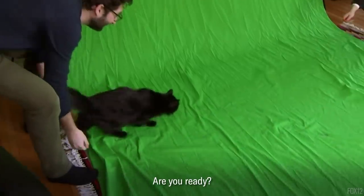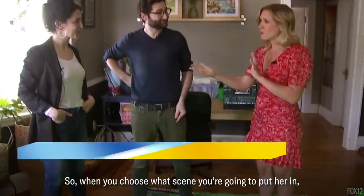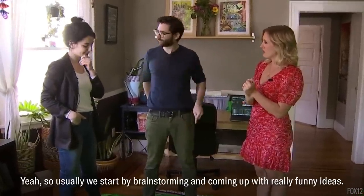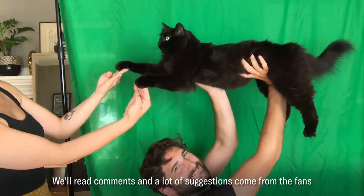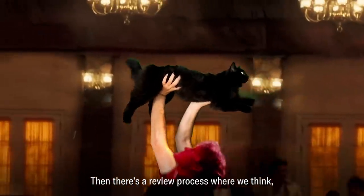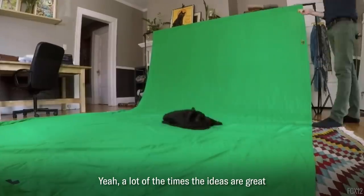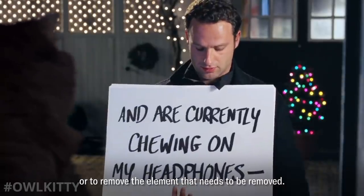When you choose what scene you're going to put her in, what steps do you go through to make a complete video? Usually we start by brainstorming and coming up with really funny ideas. We'll read comments, and a lot of suggestions come from the fans — a lot of the times they're really funny, so we'll just use that. Then there's a review process where we think, what does it actually take to do that? Is it feasible? There's like a go or no go. A lot of the times the ideas are great, but sometimes it's physically impossible to either get her to do what's required or to remove the elements that need to be removed.